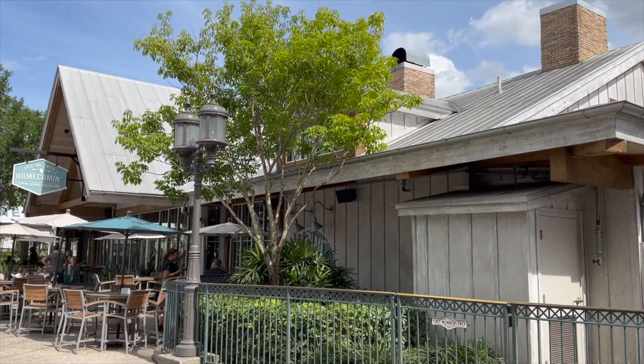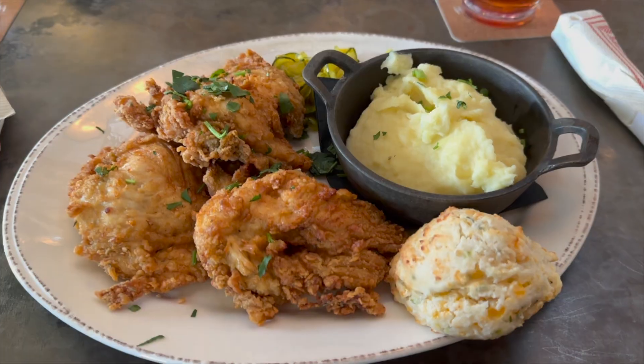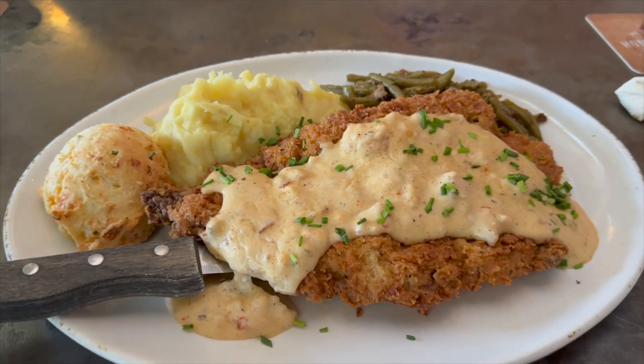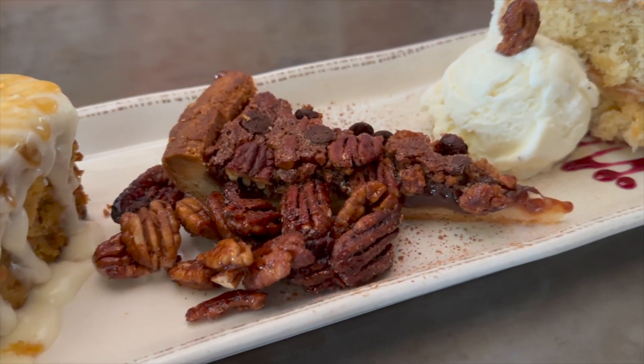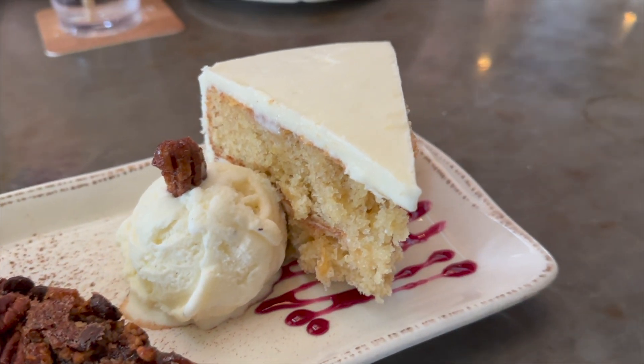We recently dined at Chef Art Smith's Restaurant in Disney Springs, and in this video we are going to share some of our favorite foods we have tried, including Art's famous fried chicken, country fried steak, and their signature sampler of dessert — a trifecta of signature hummingbird cake, chocolate pecan pie, and carrot cake.